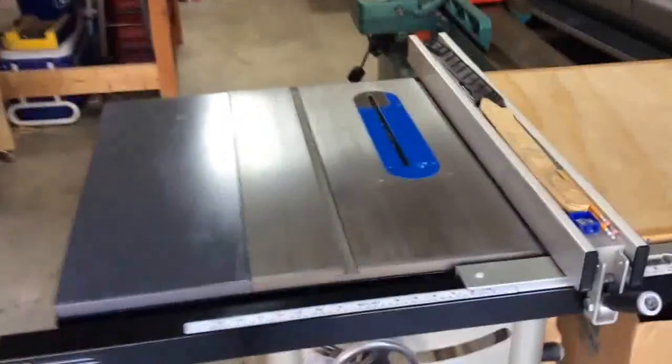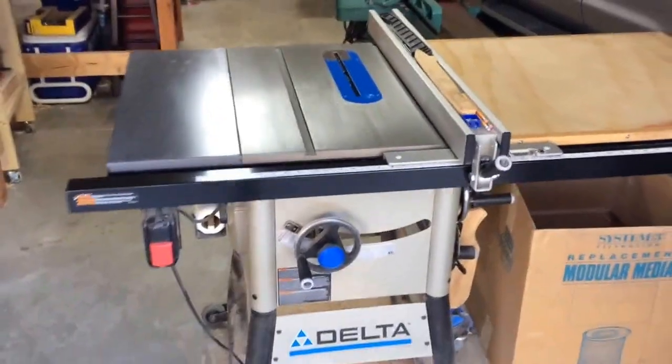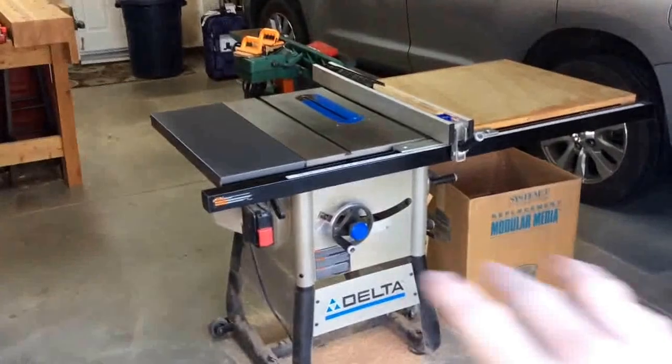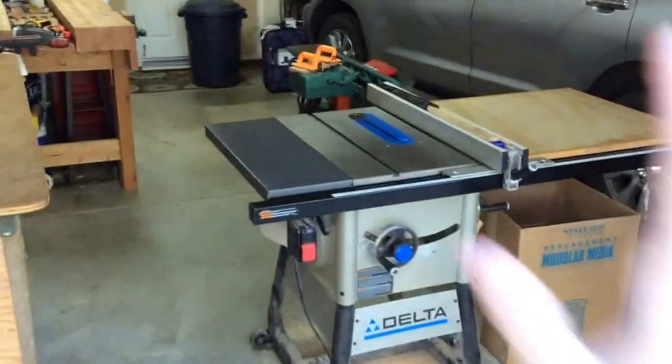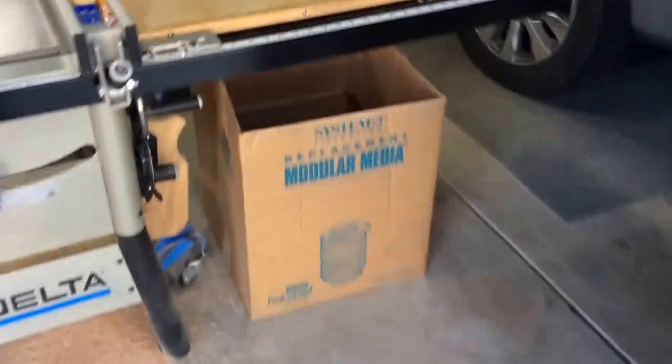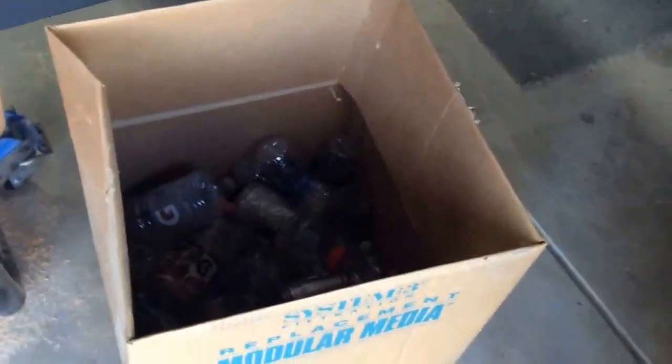The reason I have the table saw here is because it is in the center of the shop, and that way if you wanted to cut really wide or really long stuff you have the capacity to do that. For those of you wondering, the spot underneath the table saw is actually where I like to recycle bottles, and I trade those in for money every couple months.